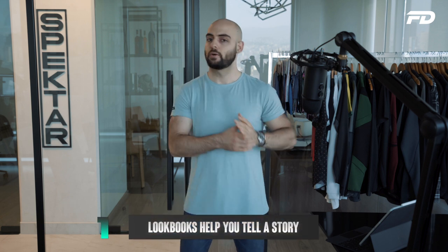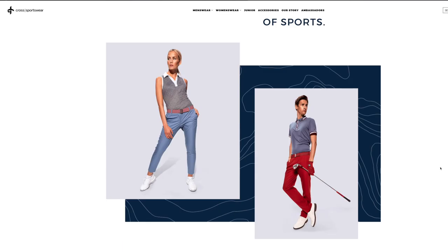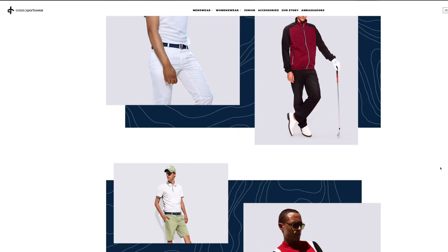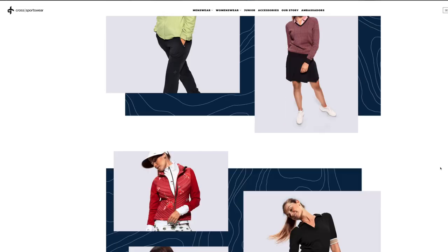Number one on the list is that lookbooks help you tell a better and more compelling story. The reason certain websites stand out in the very crowded e-commerce space has a lot to do with their ability to tell stories visually and embed life and character into their products. Lookbooks offer an excellent opportunity to include vibrant and attractive lifestyle images of clothing in use, helping customers buy into the narrative of why they need these products in their life.